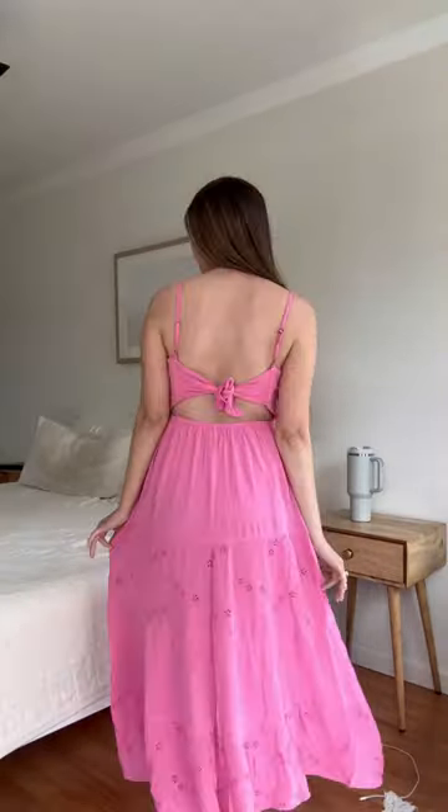Everything else is from Hollister. I got this super cute bright pink dress — super stretchy in the middle, which will be perfect, and you can adjust the ties on the back.